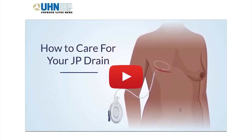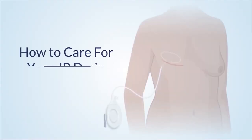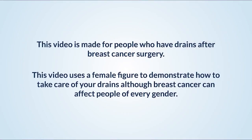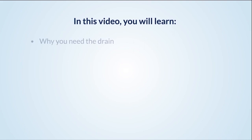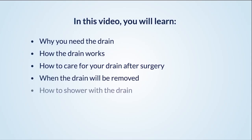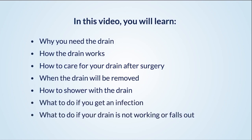Please continue watching to learn about caring for your drains after surgery. This video will help you know how to care for your JP drain and does not replace medical advice or treatment. You will learn: why you need the drain, how the drain works, how to care for your drain after surgery, when the drain will be removed, how to shower with the drain, what to do if you get an infection, and what to do if your drain is not working or falls out.